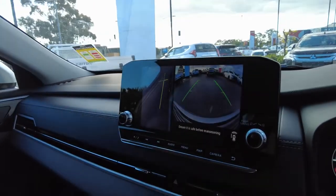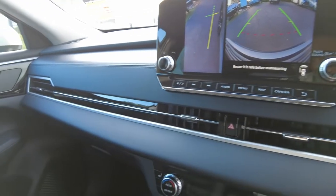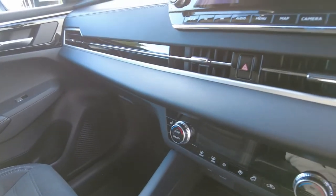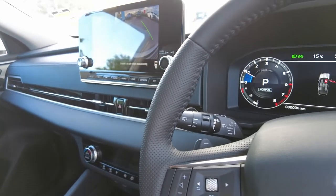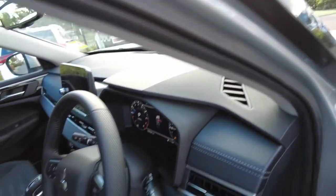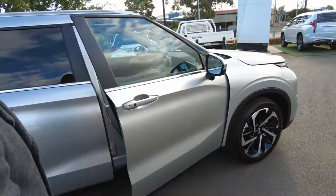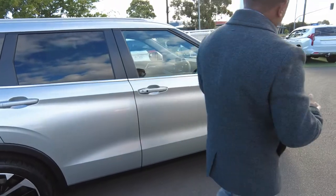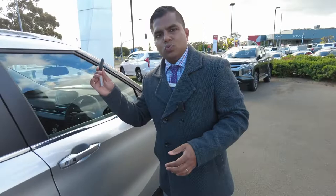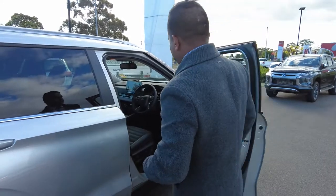When I look at this new Outlander, all I can think of is safety, safety, and safety. Now, the key is just here — as you can see I was walking away from the car and it started beeping. I'll quickly leave the key inside.